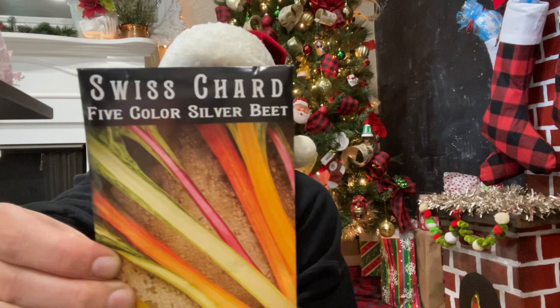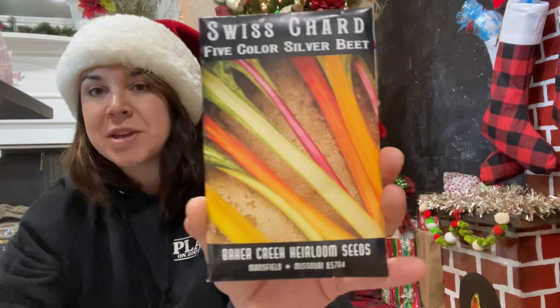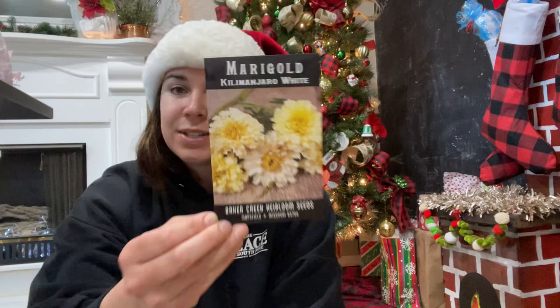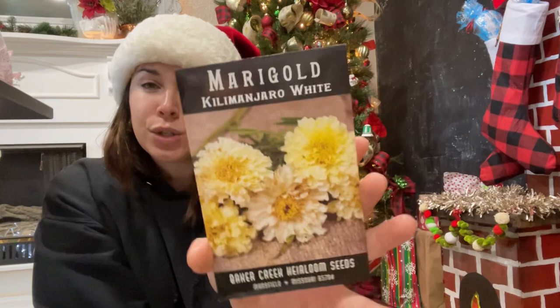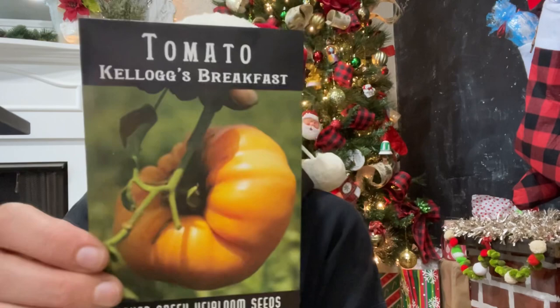The Rainbow Chard Five Color Silver Beet Swiss Chard — isn't it so pretty? I've grown the yellow before, which I have in the garden at the moment, but the rainbow is just so pretty. Then the Kilimanjaro White marigolds — I want to add more flowers to the garden this year, and marigolds are really good as a host plant. And here's our second free seed packet — a Merlot lettuce.